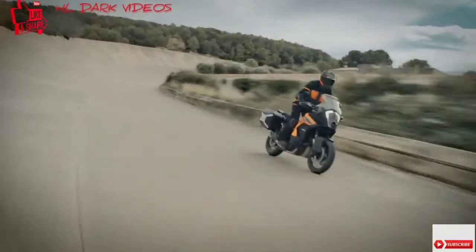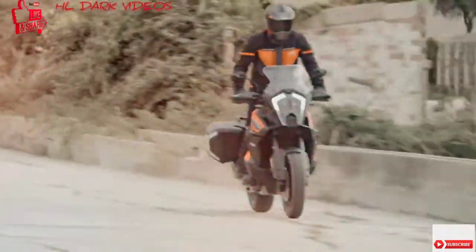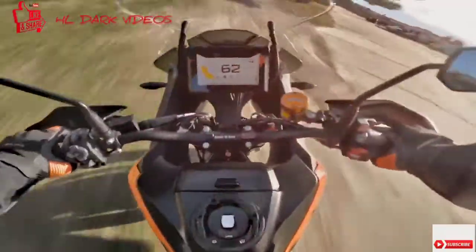Yee-haw! Using easily selectable ride modes, the lean angle sensors enable the motorcycle to adapt the combined performance more precisely and intuitively for all circumstances and conditions on your ride.